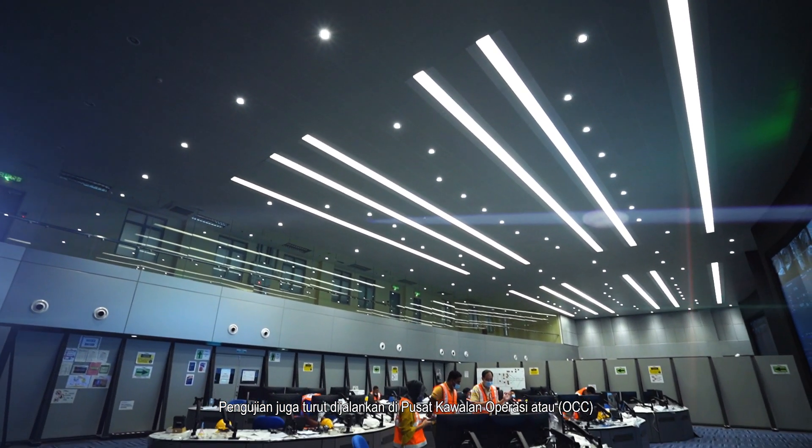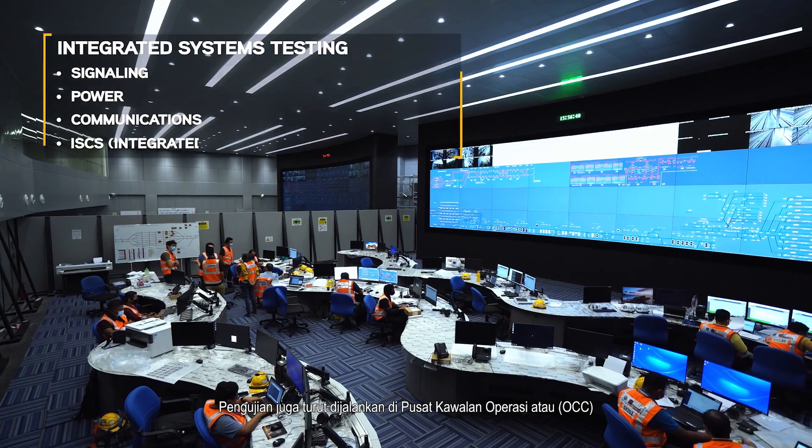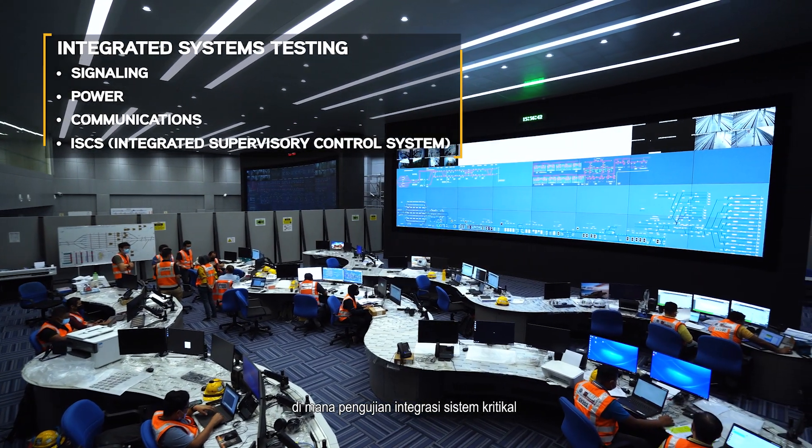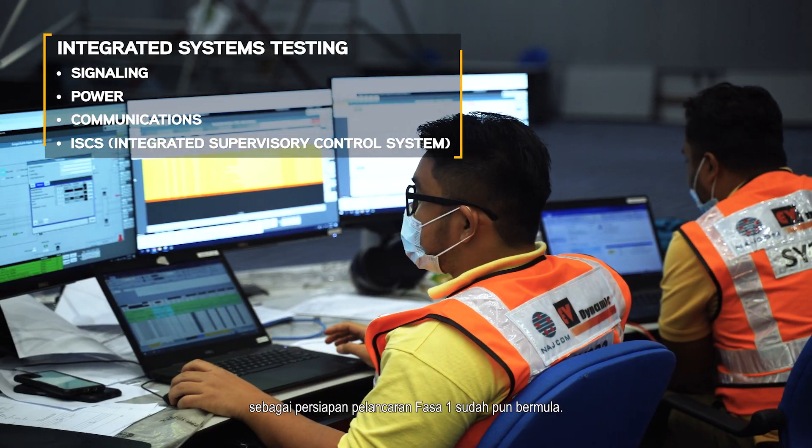Testing is also in full swing at the Operations Control Centre, or OCC, where critical systems integration testing in preparation for the launch of Phase 1 of the project is underway.